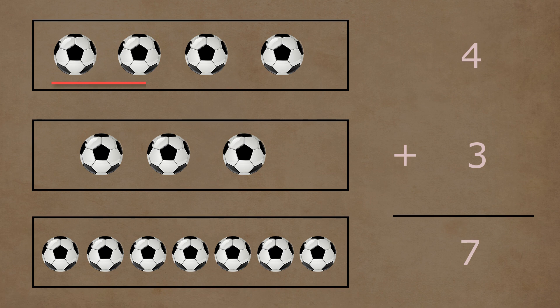In the first box, there are one, two, three, and four balls. In the second box, there are one, two, and three balls. Four and three balls together make a total of one, two, three, four, five, six, and seven balls. So four plus three is equal to seven.